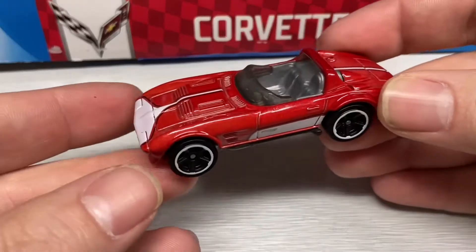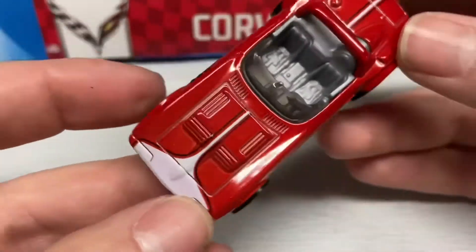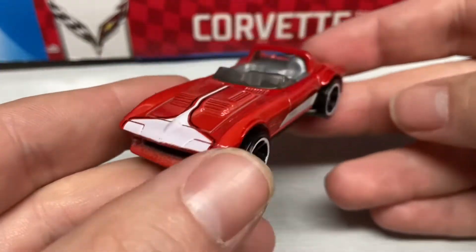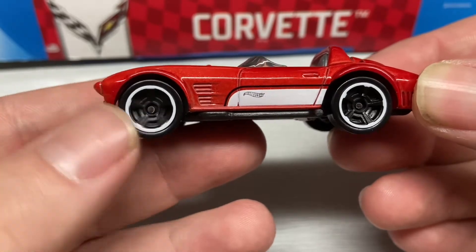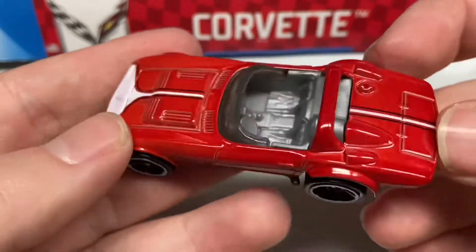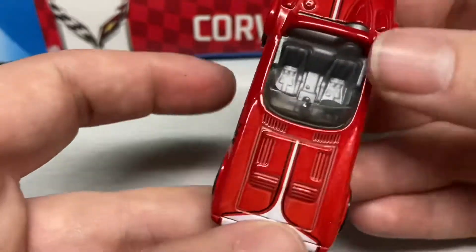Next up we have this Corvette Stingray in a beautiful metallic red with white and black details, with some deep dish rims with a white trim around them. This is a beautiful paint color on this Stingray.